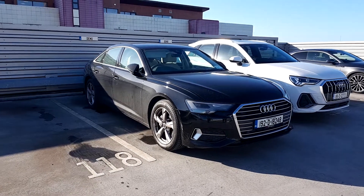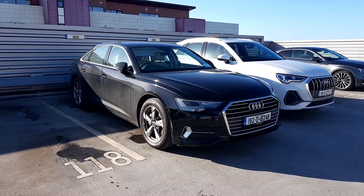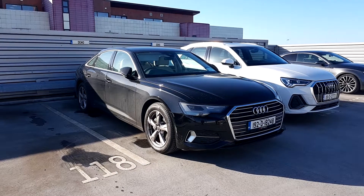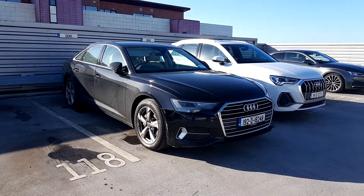Hi and welcome to Audi North Dublin approved used online. Today we have this 192 Audi A6 40TDI with 204bhp SE S-tronic. This car is finished in Vesuvius Grey, which is a metallic paint, and I'll point out a few of the key features of this car to you.